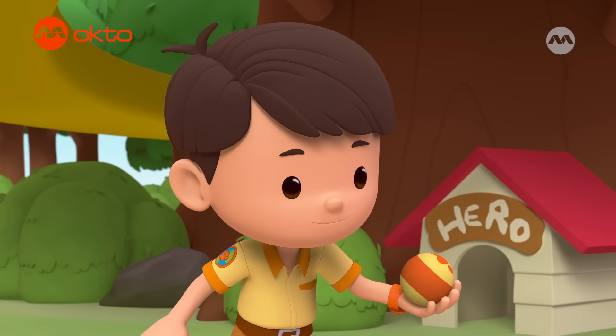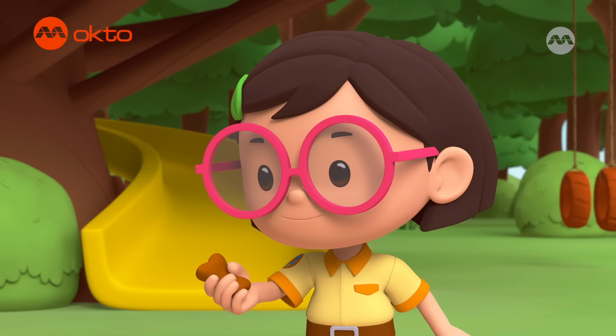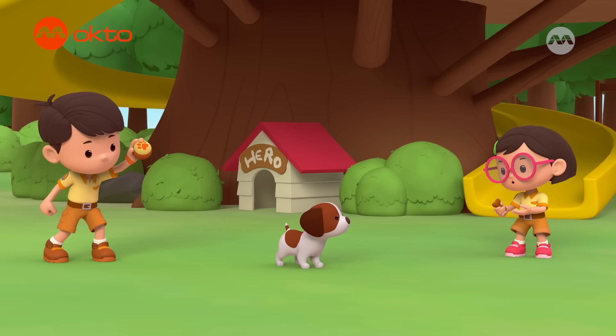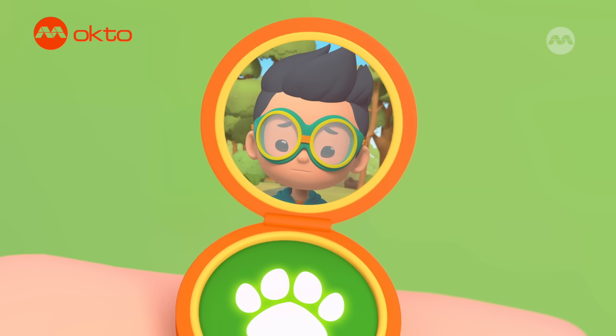Hero, come here, buddy. One, two, three. Look, Hero, I have your favorite ball. Want some yummy treats, Hero? Wanna play fetch, buddy? I know you love these. I guess nobody wins.